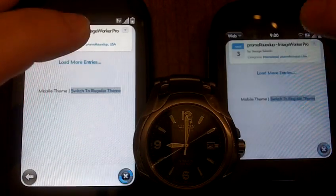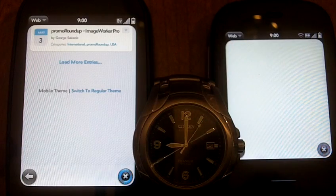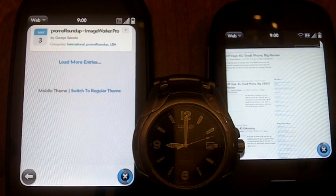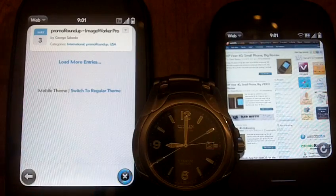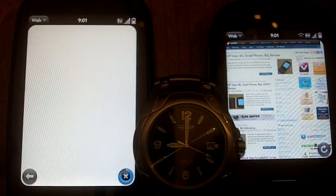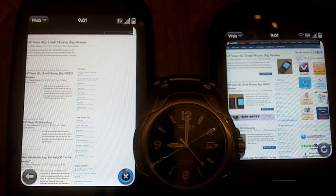So here we go — one, two, three, go. I think that was pretty even. So they're both loading. You can see a slight difference there. The speed difference is pretty impressive. It's still not done over here on Sprint, but over here on AT&T we haven't even found the page yet — oh, there we go. So we're already done over here on AT&T, and we're just really getting cooking over here on Sprint. There's a definite speed difference.